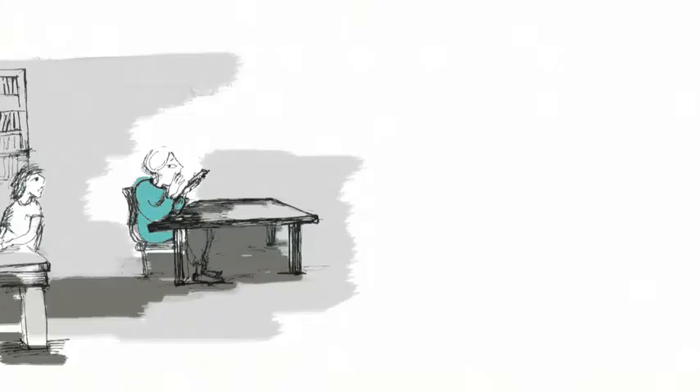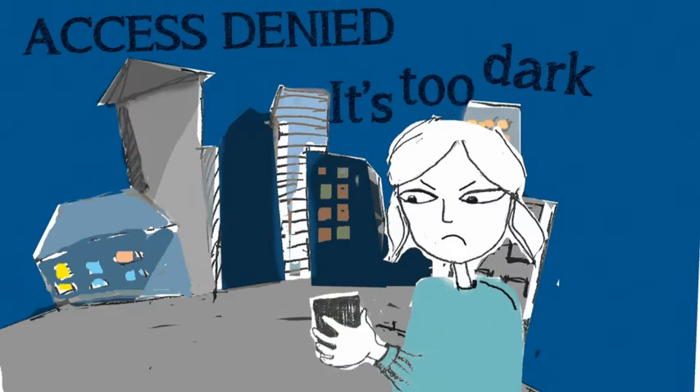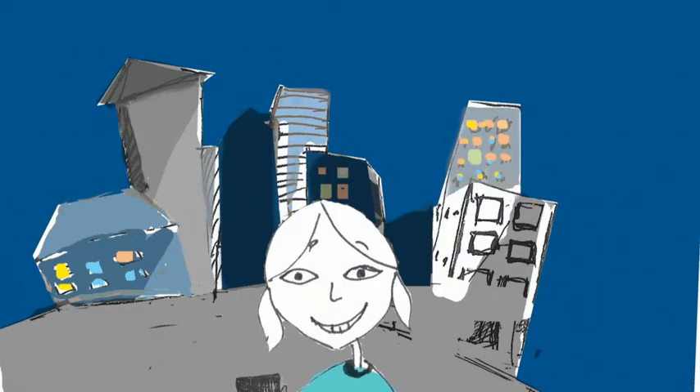Passport is unlike other security apps that need a perfect environment to perform. Passport automatically adapts to any environment you're in, allowing immediate access to your important information, no matter where you are.